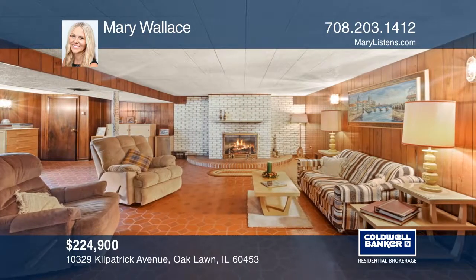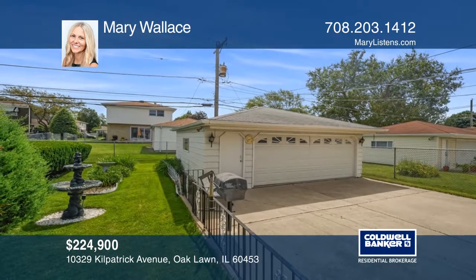The full basement with a family room has a brick fireplace, laundry, and storage.